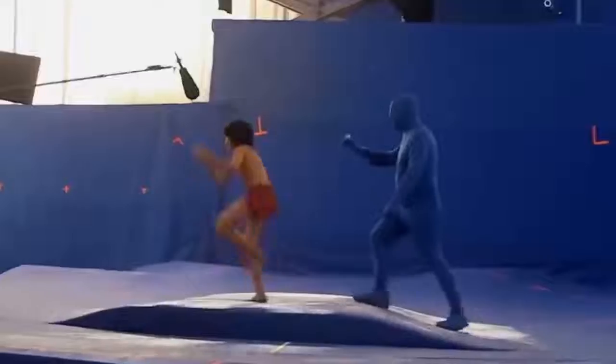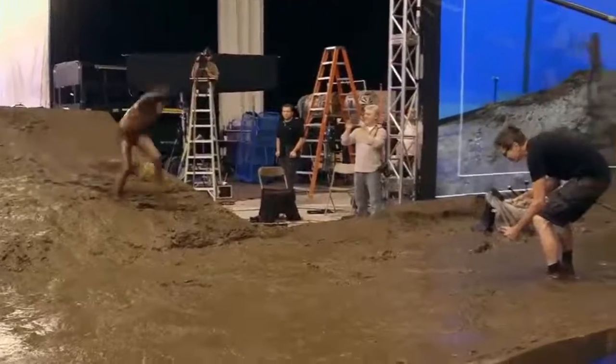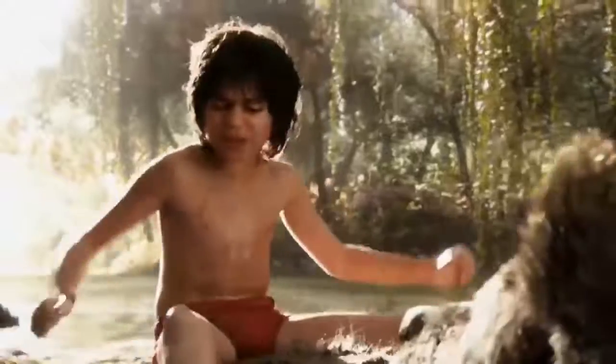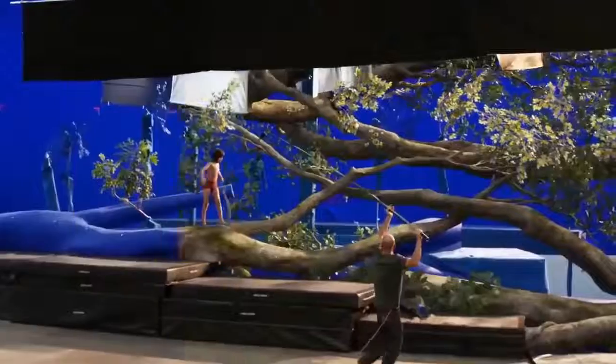When you're doing a live-action remake of a story that has only one human character, your VFX team is going to have their work cut out for them. In Disney's 2016 Jungle Book remake, extras in blue morph suits take the place of monkeys, only to be edited in later. Baloo is just Jon Favreau sitting in a pool, and Mowgli has to pretend those hand puppets are actually wild animals.